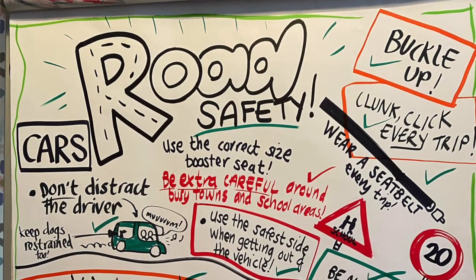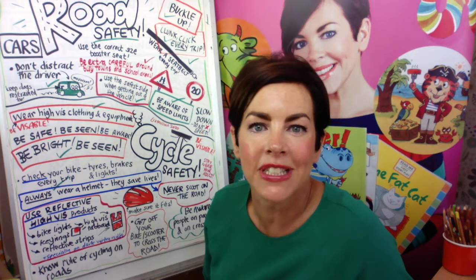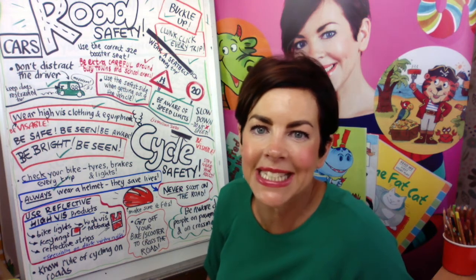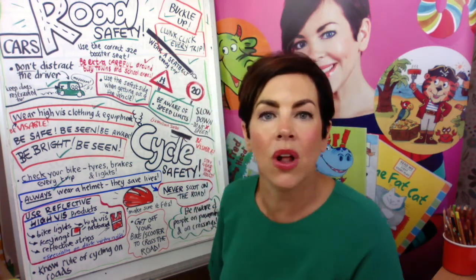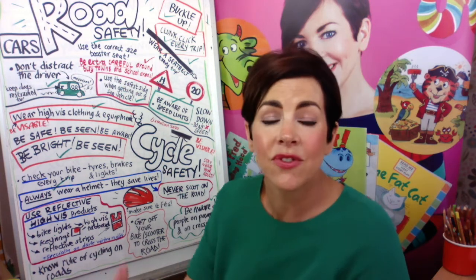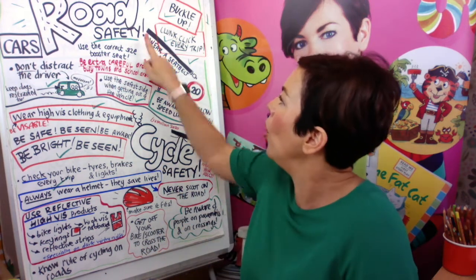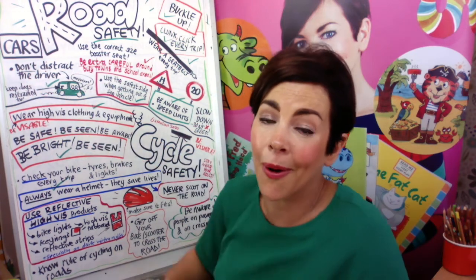We're going to be looking at car safety now. You may think as a passenger you don't have much to do with the overall safety of a car, but actually you are very important. The reason we have rules is to keep you safe. Who thinks it's only a little trip down the road so we won't bother with a seat belt? Hopefully none of you, because every trip is fraught with danger — you don't know if a cat's going to run out. So always: clunk click every trip, buckle up.